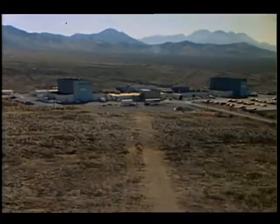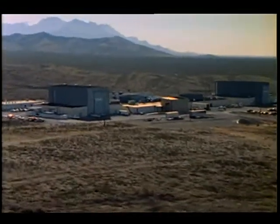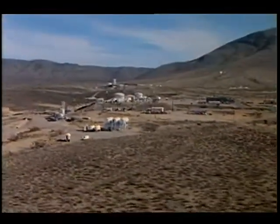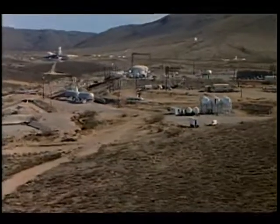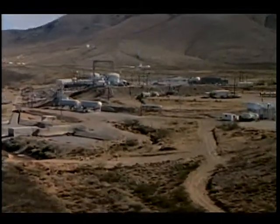These sights and sounds belong to one of the world's finest state-of-the-art facilities for propulsion and materials testing. In the desert northeast of Las Cruces, New Mexico, NASA's White Sands Test Facility stands ready to challenge the safety and reliability of items slated for spaceflight.